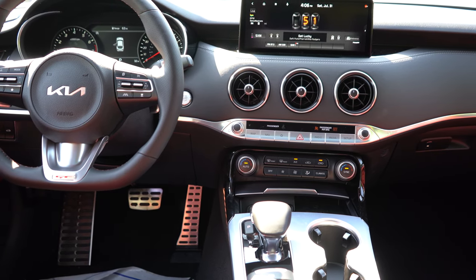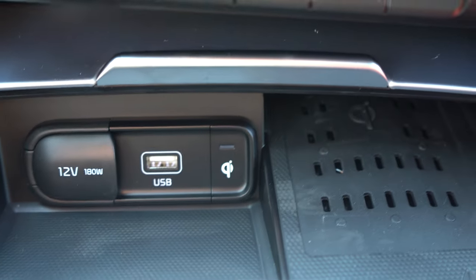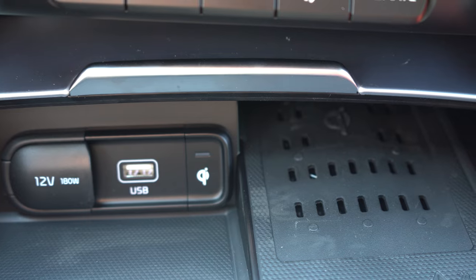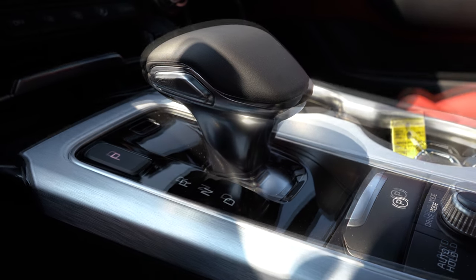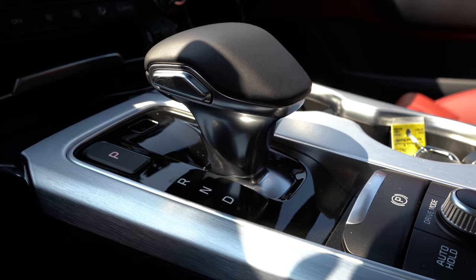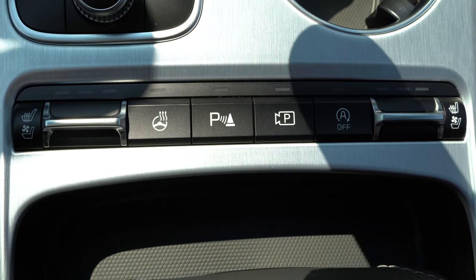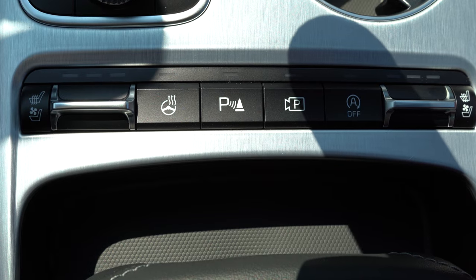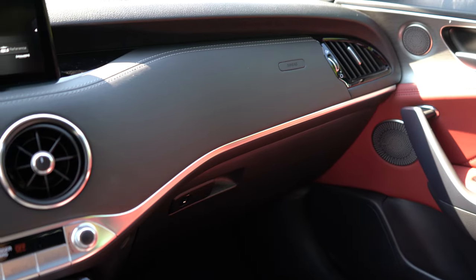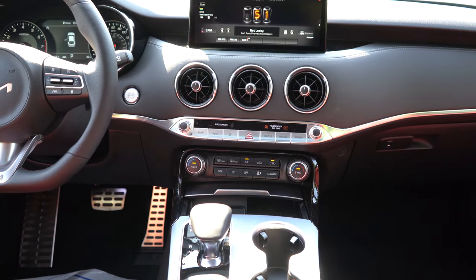There are three circular fighter-jet-style air vents in the middle, nice aluminum trim accents above the passenger glove box, and some buttons below the air vents. Just in front of the cupholders: a 12-volt power outlet, phone charging port, and wireless phone charging. There's a leather-wrapped shifter, an electromechanical parking brake, dual cupholders, ventilated and heated seat buttons, heated steering wheel button, plus storage in the center armrest with a small tray on top. Overall interior quality is excellent for this price range — Kia really killed it.